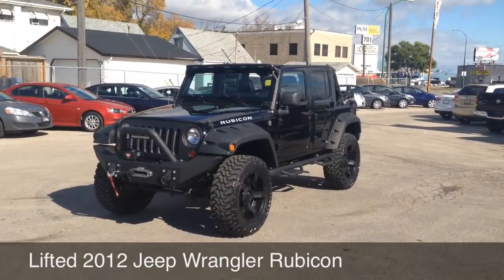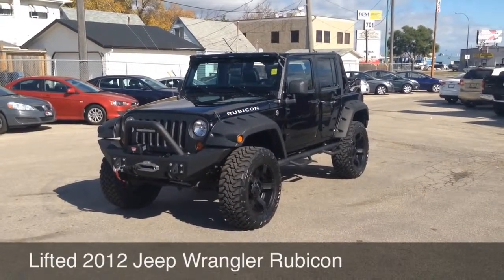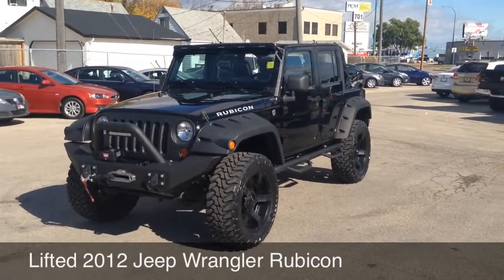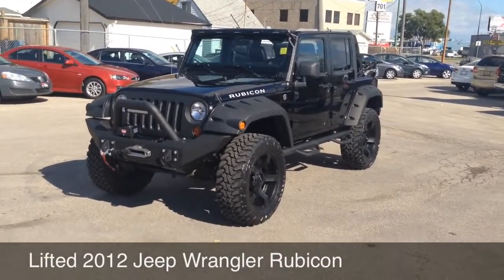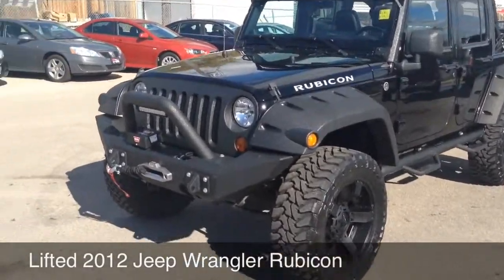Here at RideTime Winnipeg, two locations. Just finished another one of our custom beauties. We'll be bringing these shortly to RTX-E for RideTime Extreme Customs. 2012 Jeep Wrangler Rubicon, leather, fully loaded, lots of cool options.